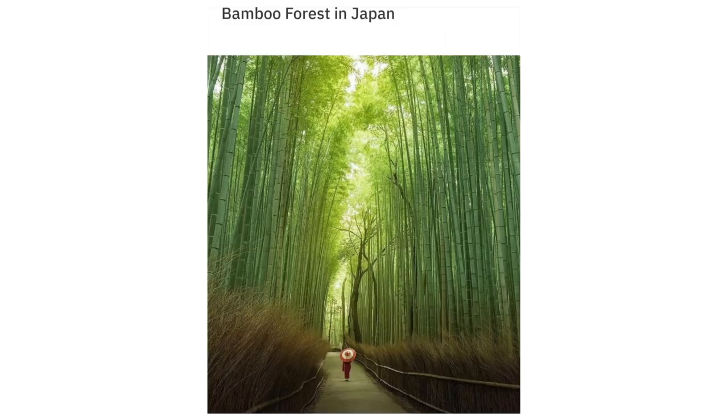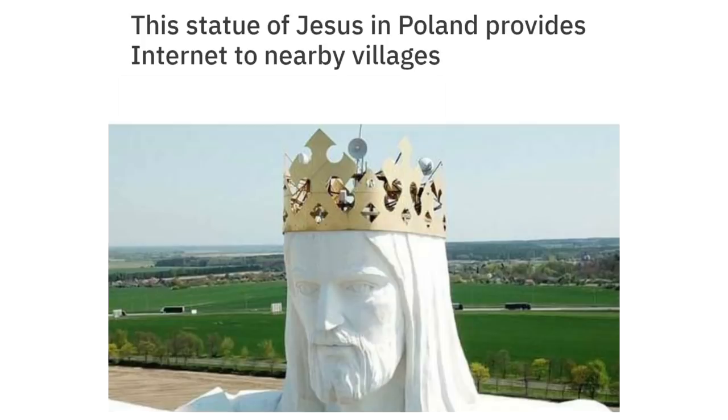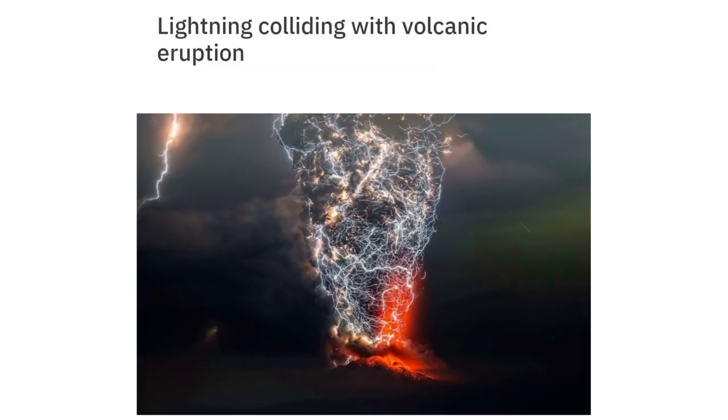A bamboo forest in Japan. A statue of Jesus in Poland that provides internet to nearby villages. Lightning colliding with a volcanic eruption.